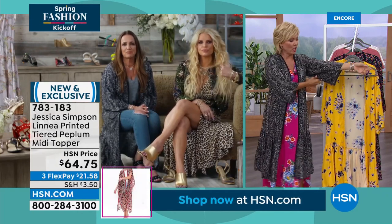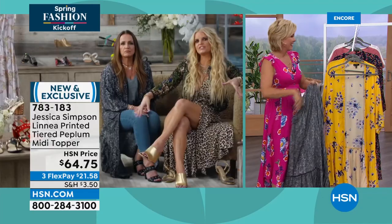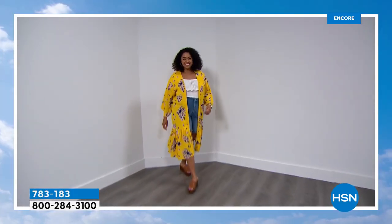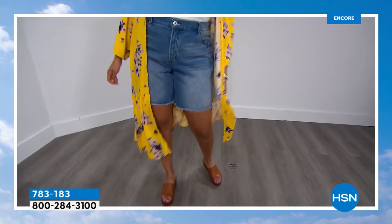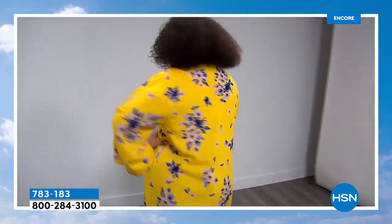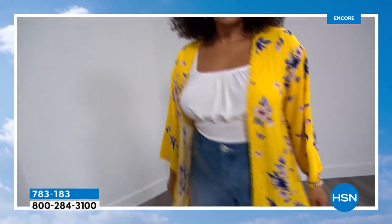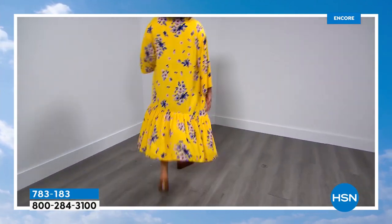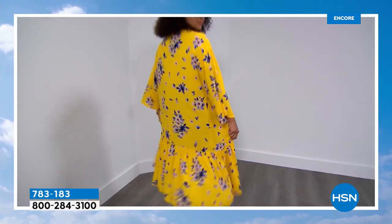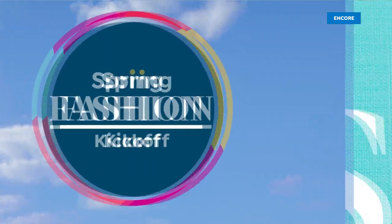Bermuda shorts and a top are also coming up — all from Jessica Simpson's line. If you're just flipping through the channels, we are welcoming all of you. The big spring fashion kickoff event is underway. Yellow — what could say spring better? It was my mom's favorite color on me, so I think of her when I wear yellow. Dynamic yellow versus the total opposite: the sexy anaconda print.